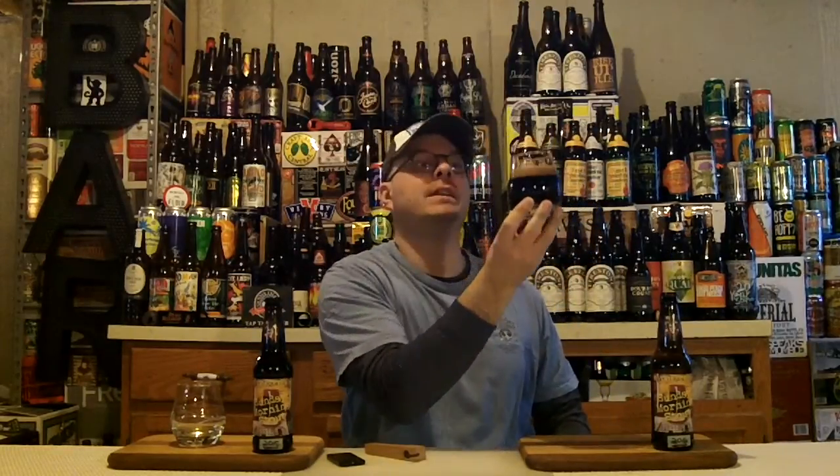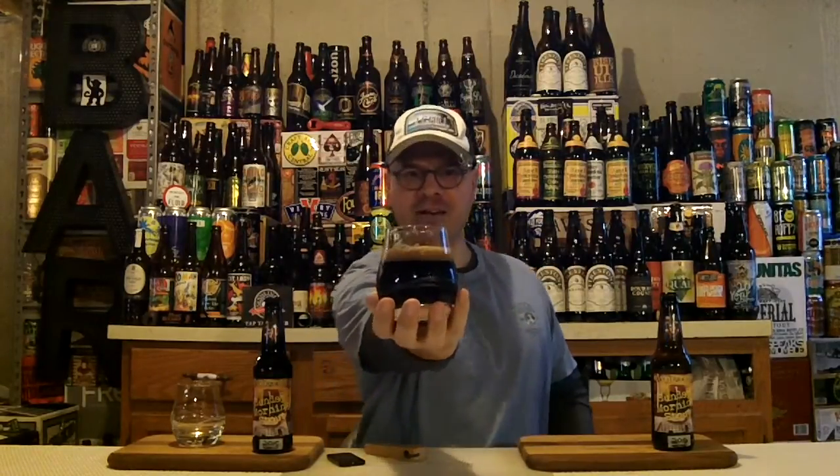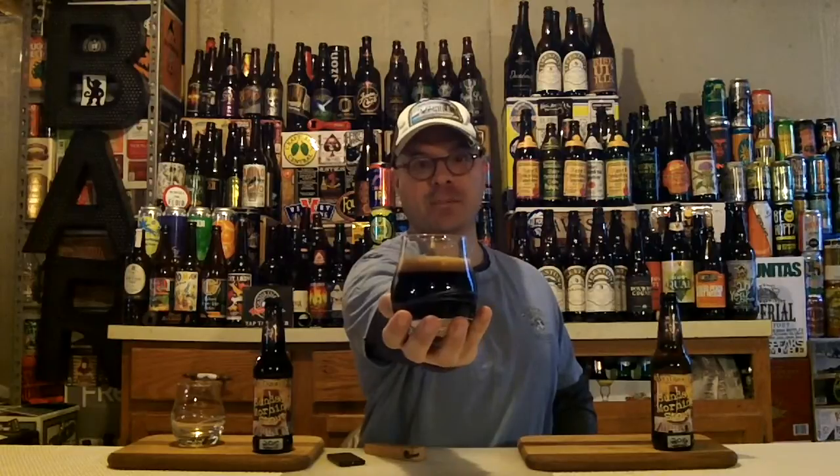Let's see what's up with the appearance. Is it black as night, black as pitch? There is no light penetrating this beer whatsoever. We've got a solid one-finger head of super tightly packed dark cocoa-colored bubbles when I swirl it. We're getting tons of alcohol legs and glass lacing already. That is a gorgeous, gorgeous-looking beer in the glass. Now that is a freaking Imperial Stout.